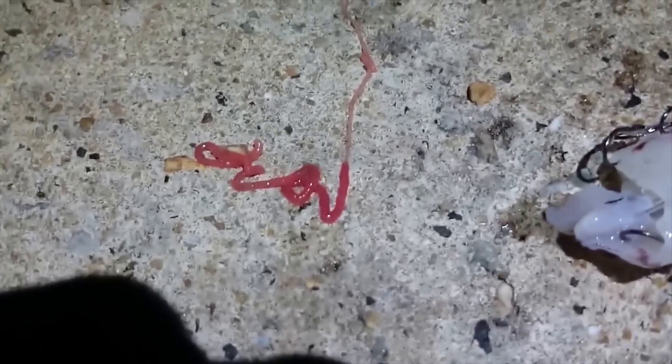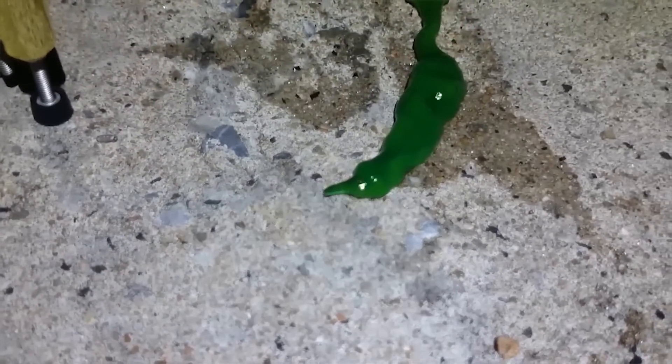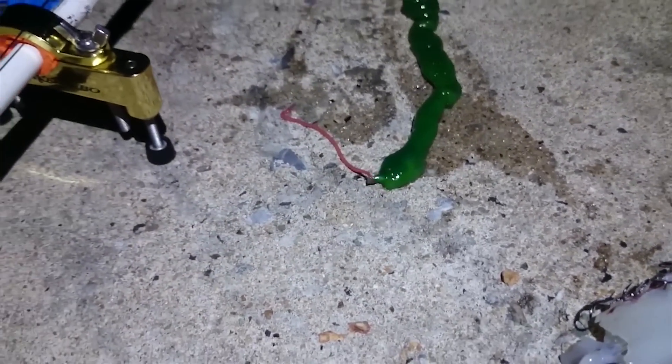And just look at the length of that thing. It goes to show how elastic and stretchy the muscly tissues of their body really are. In this case though, a ribbon worm isn't meant to be scuttling along dry asphalt — it requires a moist environment where it can effectively use its mucus to slide about.